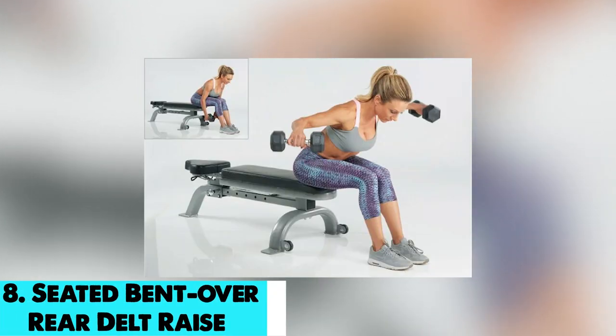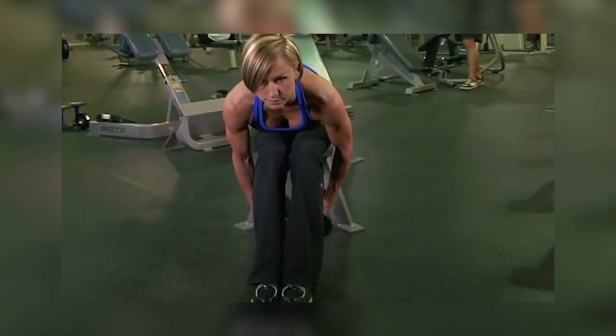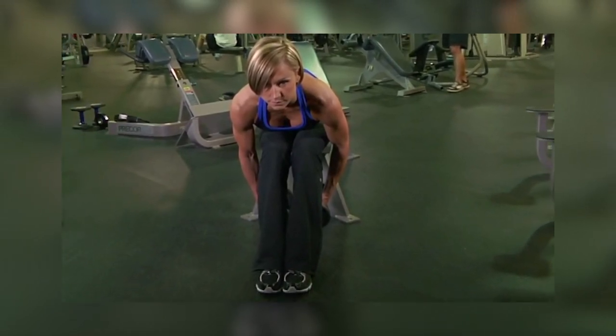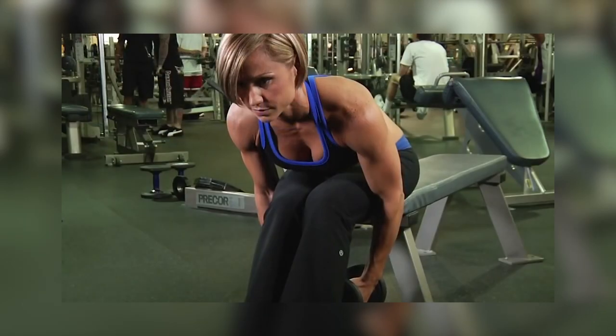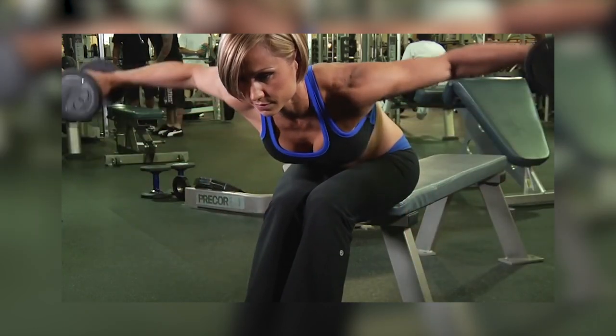On number 8, we have seated bent over rear delt raise. Lateral deltoids, posterior deltoids, biceps, triceps, lats, serratus anterior, and pectoralis major are the muscles involved. Sit on a flat bench with a dumbbell in each hand.